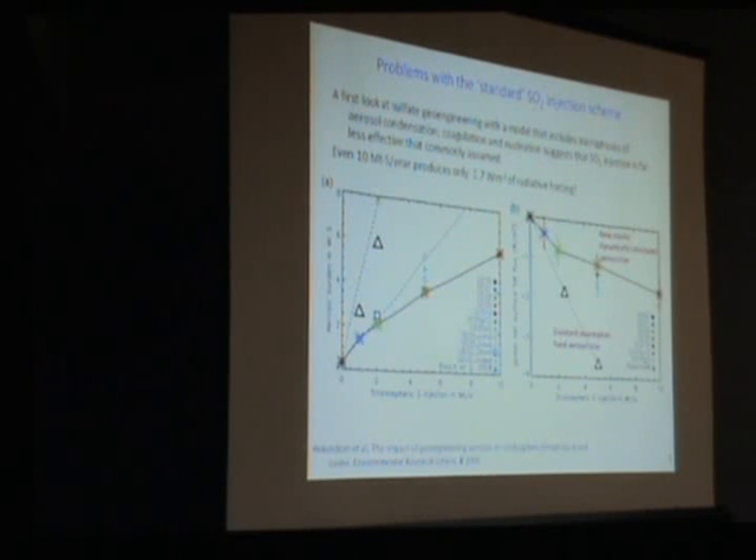What this result found, using a state-of-the-art 2D model tuned on the Pinatubo experiments, is that if you put sulfur in continuously, you get—at least in this version of the model, though we think the underlying physics is pretty robust—a remarkably ineffective result.